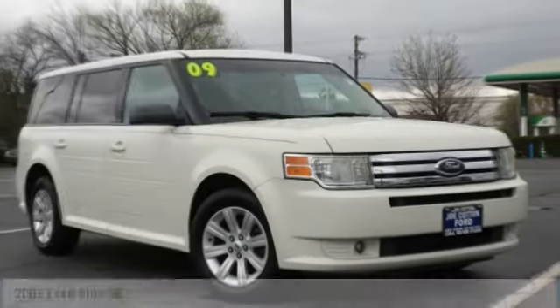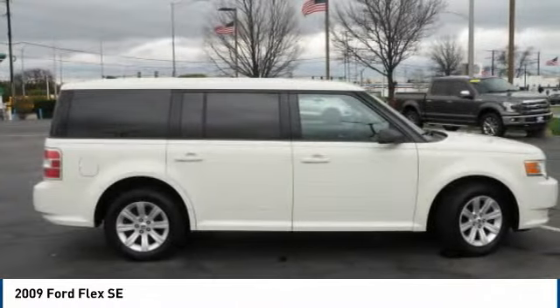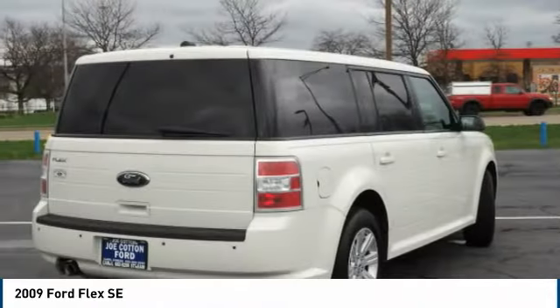We are pleased to show you the 2009 Flex. Flex isn't just exciting to look at, it's exciting to drive. It hunkers down, puts a limit on lean.